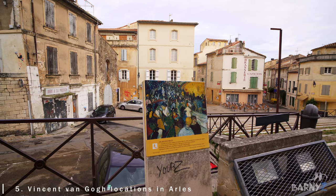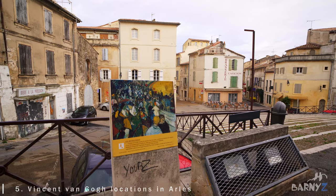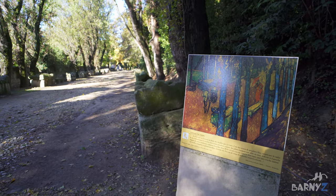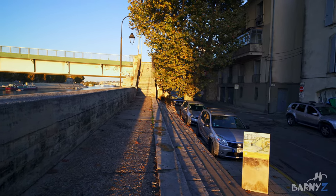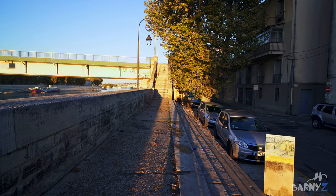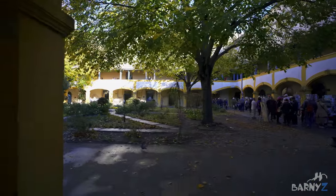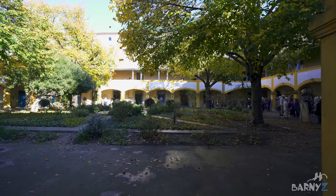As you explore the wonderful old town of Arles you will no doubt notice many references to the famous artist Vincent van Gogh, who lived in the city for about a year between 1888 and 1889. Despite the short time, it was one of the most productive periods for the artist, where he painted about 200 paintings. He was eventually joined by his friend and fellow famous artist Gauguin, and it was in Arles that the famous quarrel between the two resulted in Van Gogh cutting off part of his own ear.